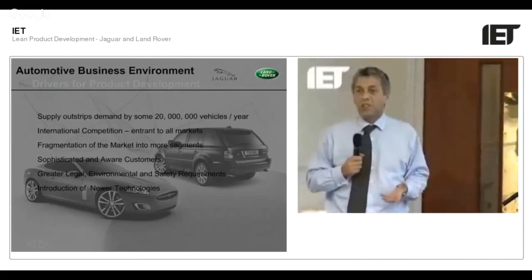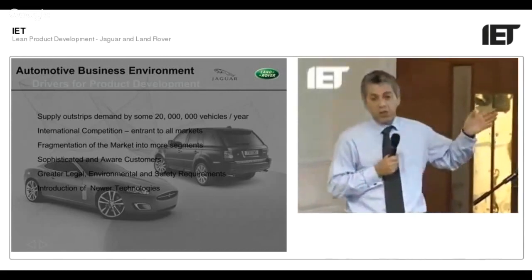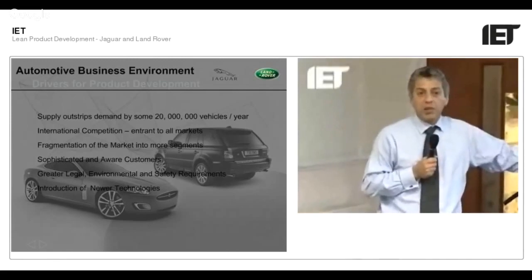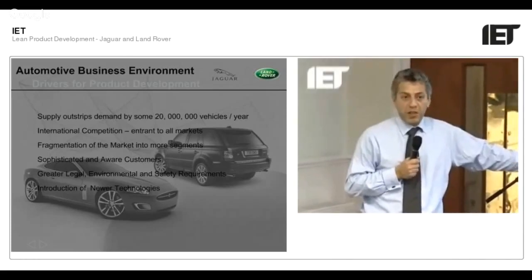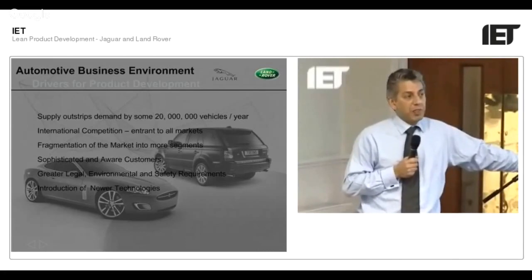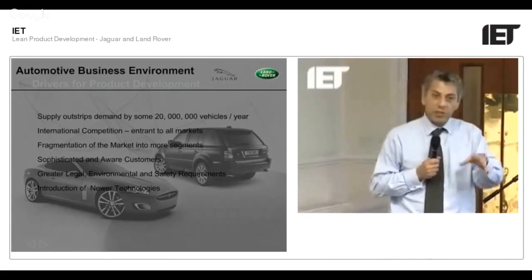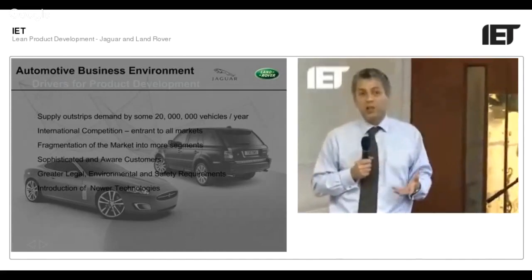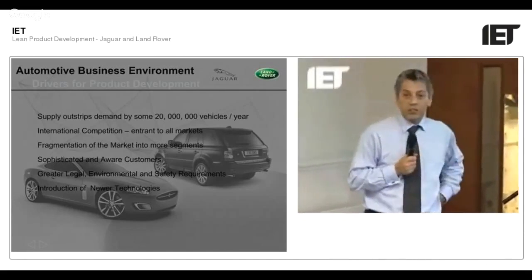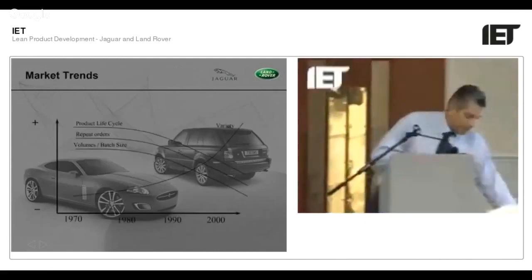Customers know everything that's out there, and every six months somebody puts something new on the market and updates yours. There's a whole host of legislation to go through — European legislation is different from the US, and every market you enter has its own homologation requirements. Companies like Jaguar and Land Rover introduce their products globally, so every market has a cost of entry. And of course, all these new technologies that everybody dreams up, the customer wants them immediately — so there's a big dilemma for companies like Jaguar and Land Rover.